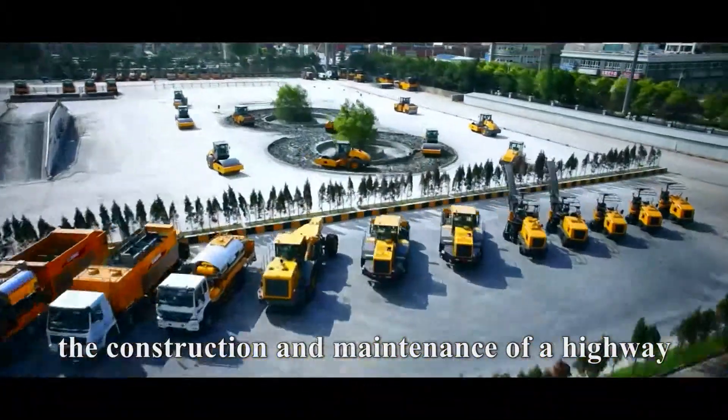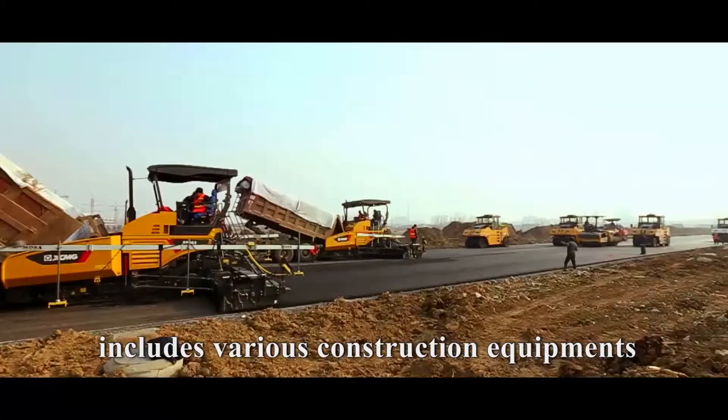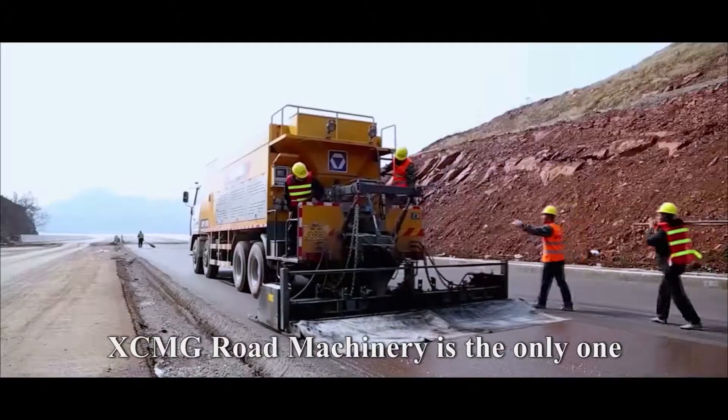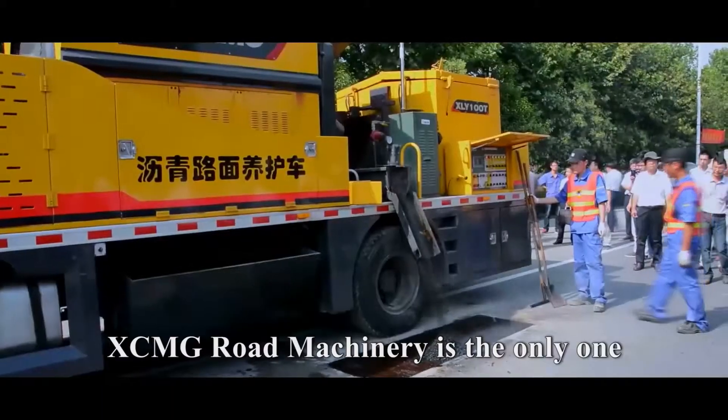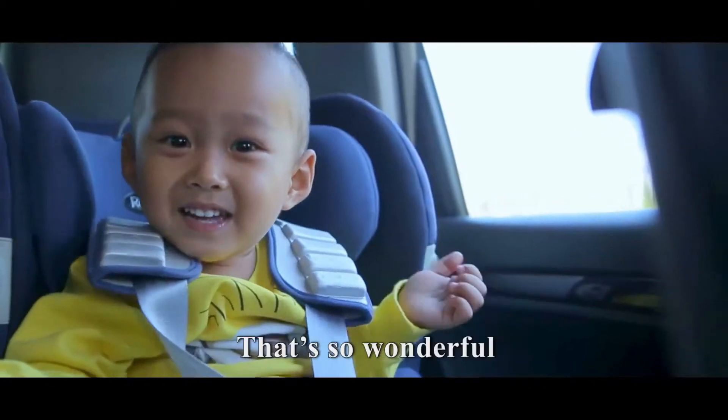So, the construction and maintenance of a highway includes various construction equipment. As far as I know, XCMG Road Machinery is the only one who can provide a complete set of construction equipment in the world.